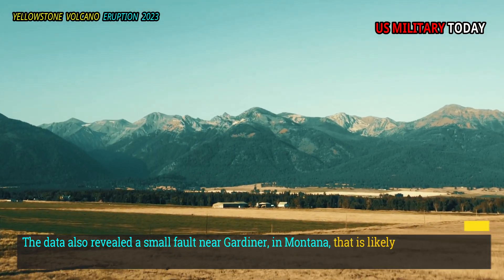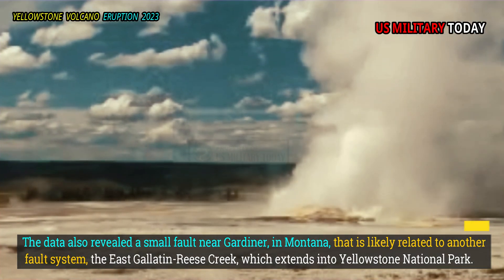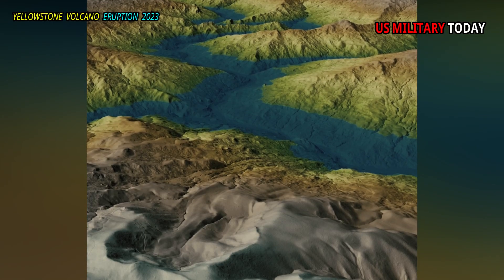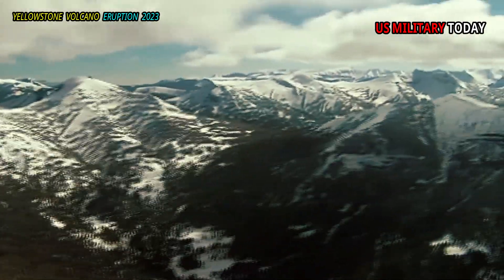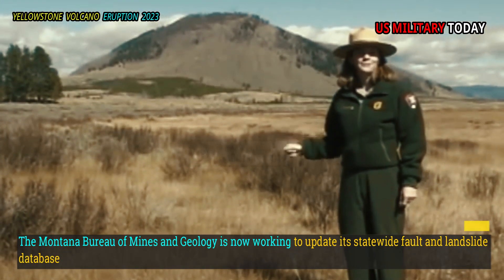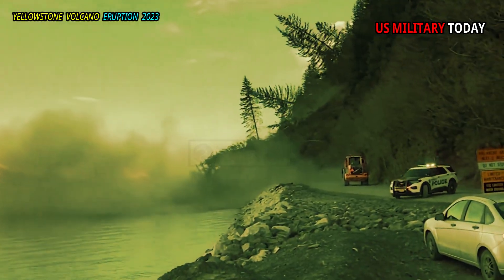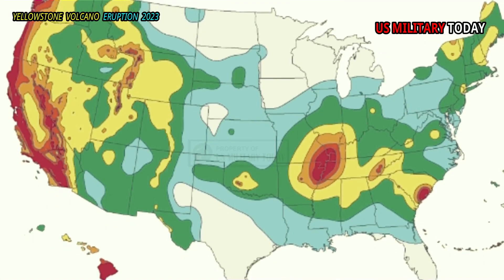The data also revealed a small fault near Gardiner, Montana, that is likely related to another fault system, the East Gallatin-Reese Creek, which extends into Yellowstone National Park. It also shows numerous large prehistoric landslides that cover the landscape with great clarity. Some of these prehistoric landslides were so large that their flows stretched downslope for miles and at one point blocked part of the Yellowstone River in Yankee Jim Canyon, creating a temporary lake. The Montana Bureau of Mines and Geology is now working to update its statewide fault and landslide database with new information about Paradise Valley and the northern entrance to Yellowstone. This new dataset provides the information needed to improve assessments of potentially dangerous faults and landslides for future updates in county and state-level mitigation efforts, and contributes to the survey's National Seismic Hazard Map of U.S. Geology.